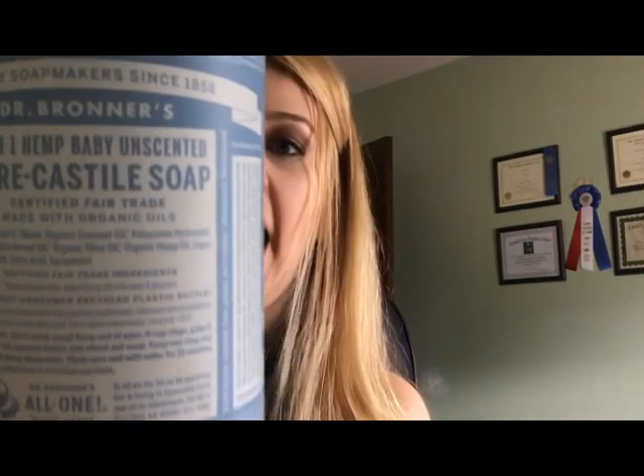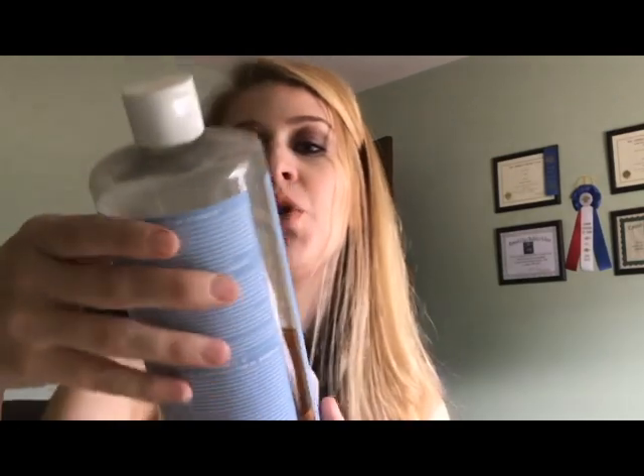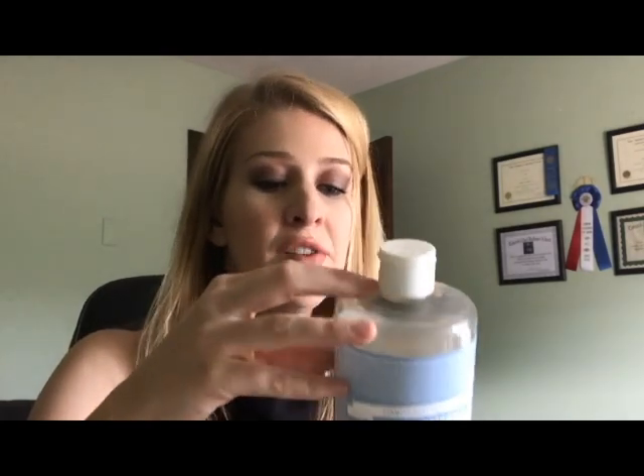The other shampoo I sometimes use, if you want something even more natural or with no scent whatsoever, is Dr. Bronner's. Dr. Bronner's has a ton of fantastic products. The Pure Castile Soap — you can use this in everything. This is the 18-in-1 Hemp Baby Unscented Pure Castile Soap, but they come in all different scents like lavender and tangerine. This one is unscented, so if you want absolutely no added smell of any kind, this is a really good choice.